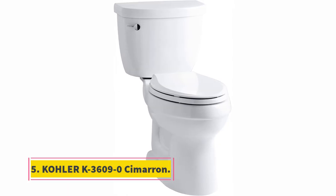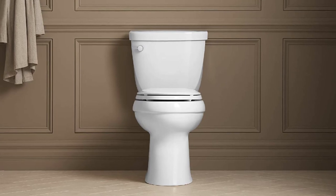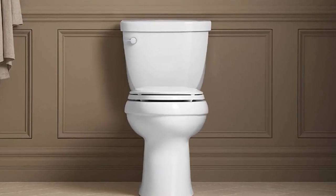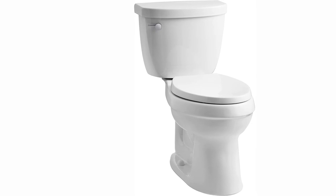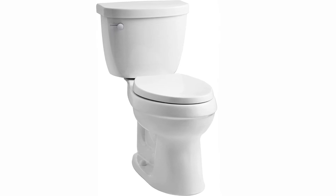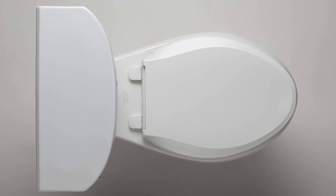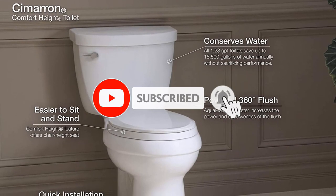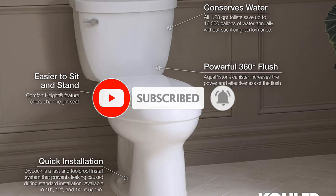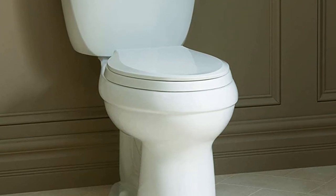At number five: the Cola K3600 Cimarron. Users loved this two-piece flushing toilet from Cola, which combines a comfortably elongated seat design with a modest size that allows it to fit in nearly any standard bathroom. The toilet is coated with a vitreous China glaze, which makes it somewhat easier to clean and more sanitary. Users appreciated that Cola designed this toilet with a comfort height seat, and the gravity flush incorporates Cola's AquaPiston technology, which gives the flush an extra kick to fully clear the bowl and prevent clogging.